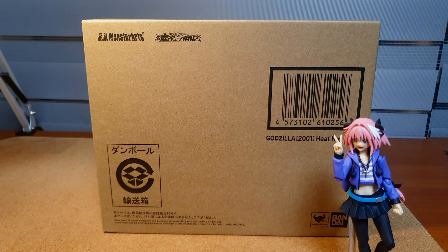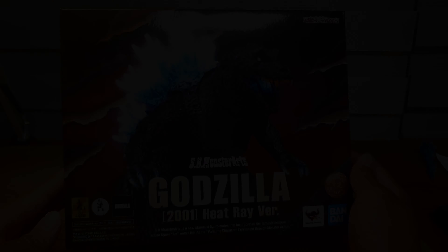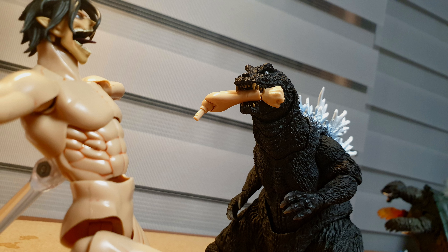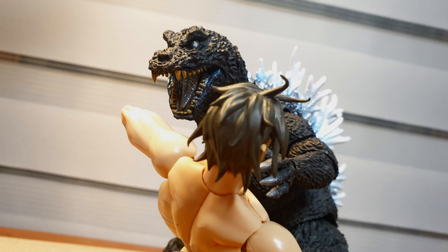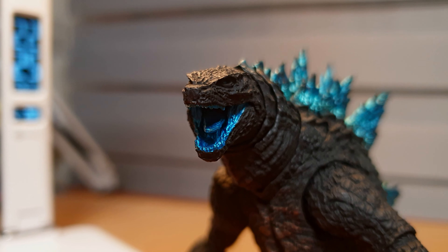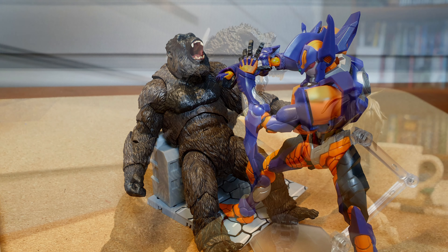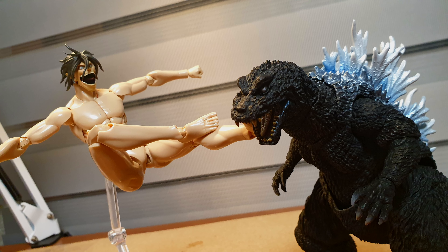Starting off with my fifth pick is the SH MonsterArts 2001 iteration of Godzilla from GMK. Why the 2001 version, you ask? The simple answer is that this Godzilla sticks to its simplicity while delivering top-tier execution. Unlike perhaps the 2021 Godzilla where they botched the paint job, or the highly articulated Kong which falls apart very easily, Godzilla here doesn't possess the best articulation or a diverse array of accessories. However, it is the most solid out of the bunch.